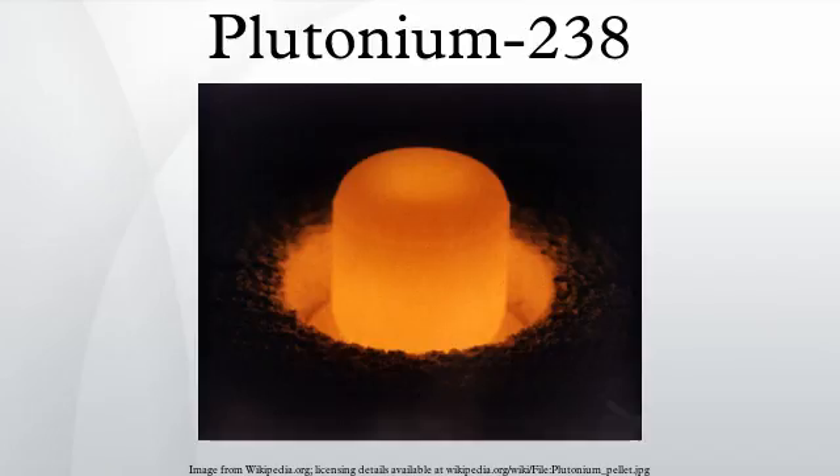A 100-kilogram sample of light water reactor fuel that has been irradiated for three years contains only about 700 grams of Neptunium-237, and the neptunium must be extracted selectively. Significant amounts of pure PU-238 could also be produced in a thorium fuel cycle.